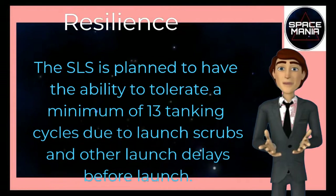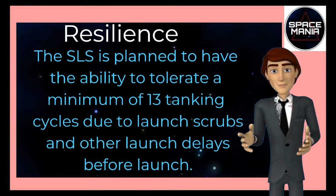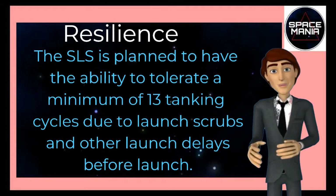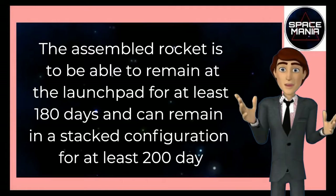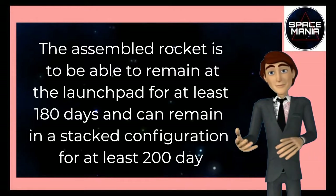The SLS is planned to have the ability to tolerate a minimum of 13 tanking cycles due to launch scrubs and other launch delays before launch. The assembled rocket is able to remain at the launch pad for at least 180 days and can remain in a stacked configuration for at least 200 days.